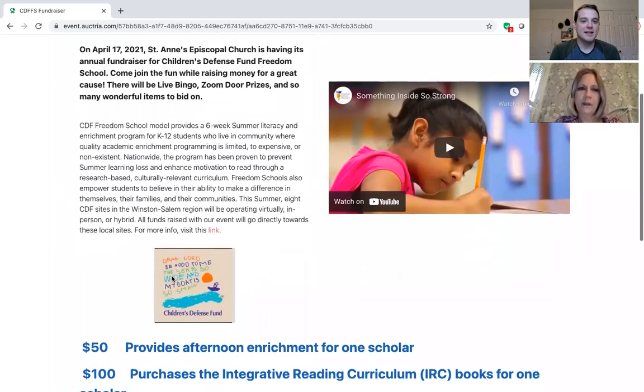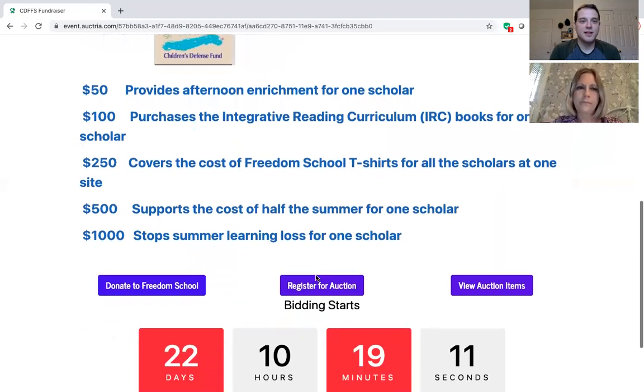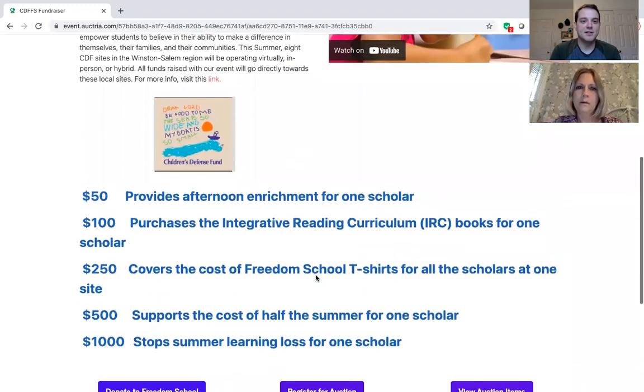It is a program of the Children's Defense Fund and you can find more information at this link, or you can watch this video from the Freedom Schools. If you keep scrolling down our home page you can see some really cool facts and figures about how your donations actually do in a material way. For example, $50 provides an afternoon enrichment for one scholar, and it goes all the way up to $1,000, which stops summer learning loss for one scholar, which is amazing.